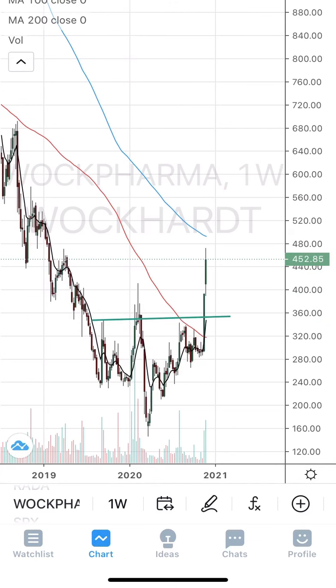The third stock from the list is Equitas. I'm going to show the weekly chart of Equitas. There is a nice symmetric triangle breakout, but it has already jumped up a bit.